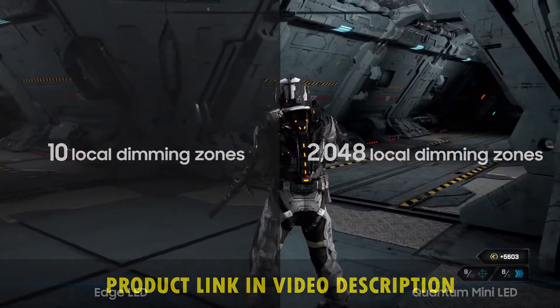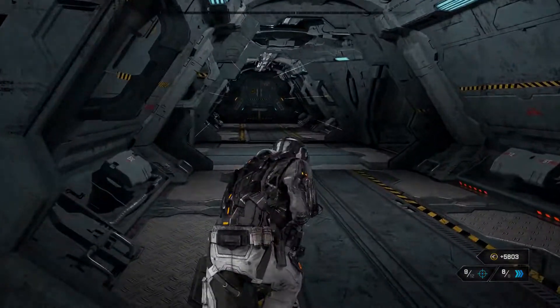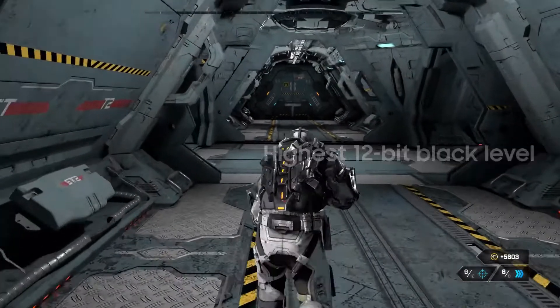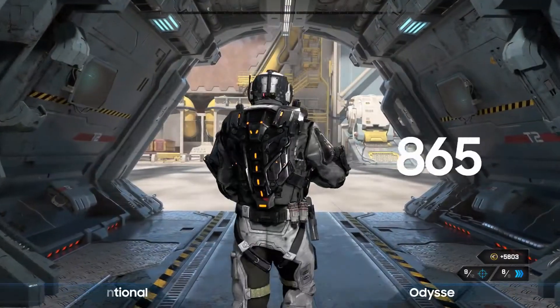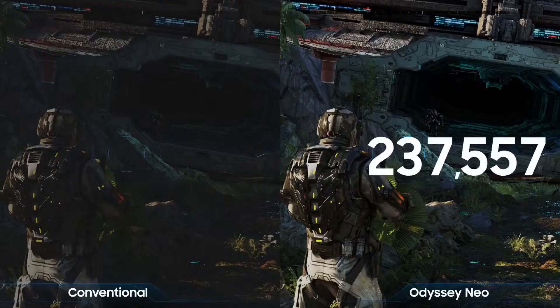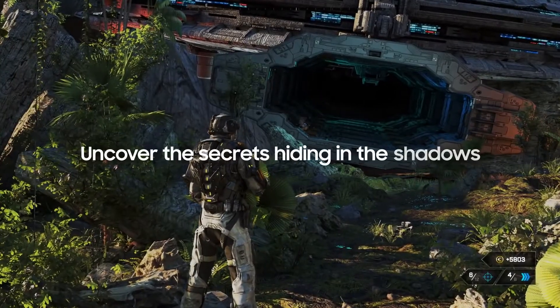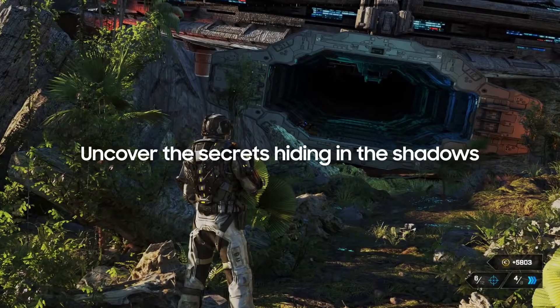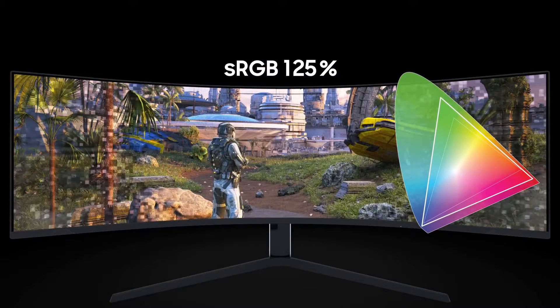With its rapid 240Hz refresh rate, you have up to 4x as many frames displayed on screen every second compared to a traditional screen. One millisecond response time assures that you're receiving info as fast as technologically possible. Samsung Mini LED Quantum Matrix technology provides a huge increase in screen dimming zones from 10 to 2048, and up to 4x the luminance compared to a traditional panel, giving you deeper blacks, brighter whites, and a pixel-perfect visual experience.